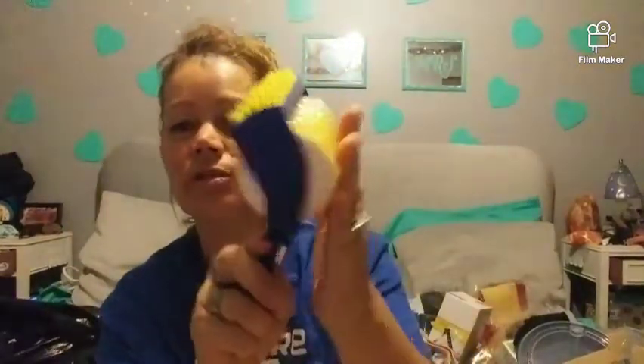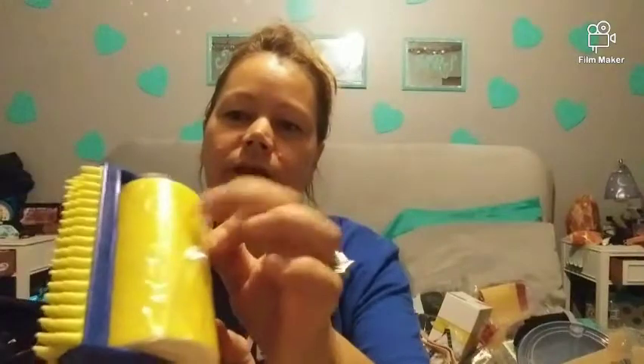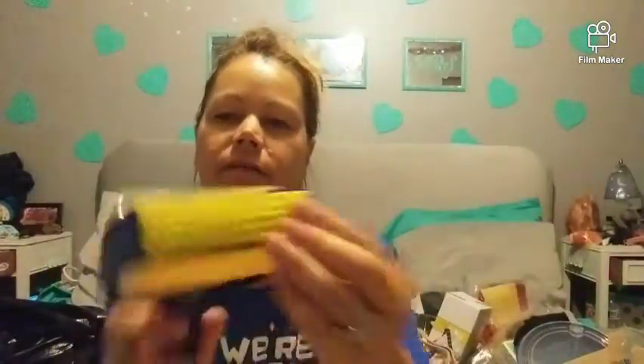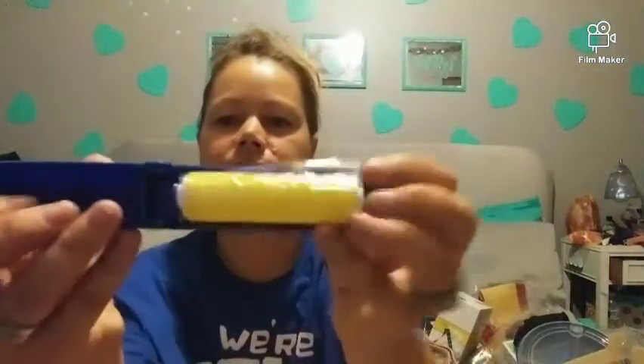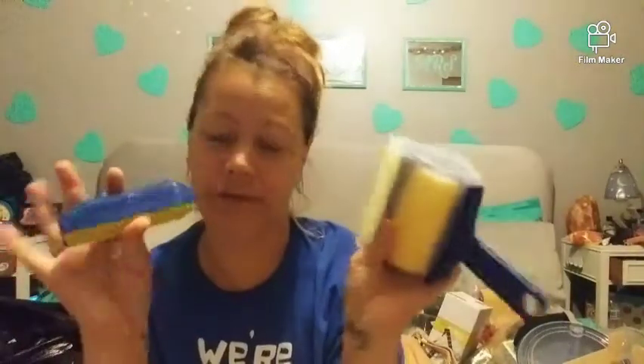It's a lint brush — the kind you get wet after you get the lint all over it and the hair and stuff just comes right off. You can use the little bristles to work it up. I got a regular size one and a mini one. My husband uses lint rollers all the time so I figured these would save on paper.